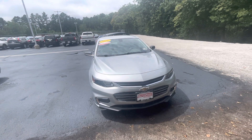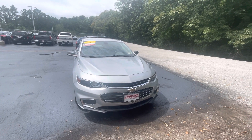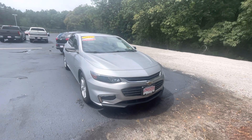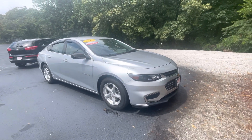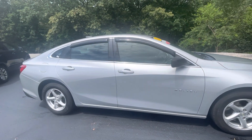Hey Steve, this is Ellen at AutoFair Honda, and here is your 2016 Chevrolet Malibu. I'll just take a little walk around so you can see there's no scratches, no dents — it's in beautiful condition.